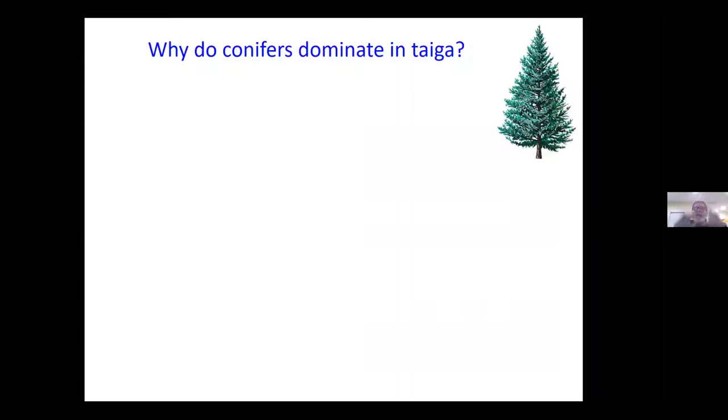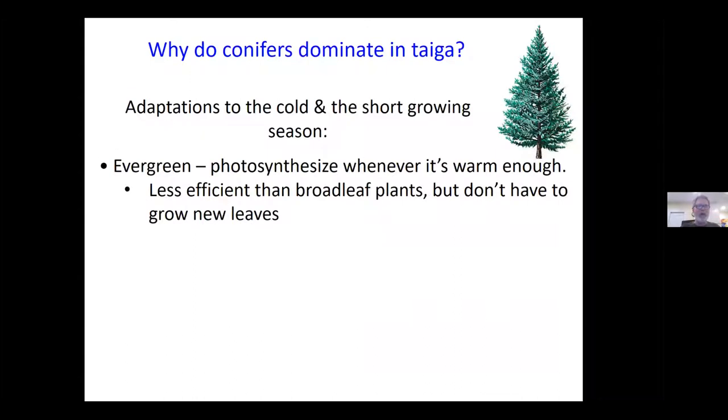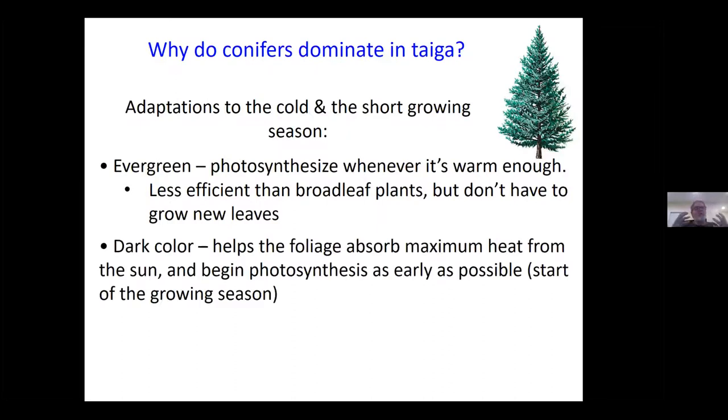So why do conifers do so well in this kind of environment? They must have adaptations for dealing with the cold climate. One is that they don't lose their leaves — most of them anyway — keeping their leaves year-round so they can photosynthesize whenever it gets warm enough. They don't do it as efficiently as broadleaf plants, but they don't have to because they don't have to grow new leaves. That's a huge energy expenditure — broadleaf plants have to put out new leaves every spring. Conifers are also largely dark in color, which helps the foliage absorb as much energy as possible from the sun so they can start photosynthesis as soon as possible in the spring.